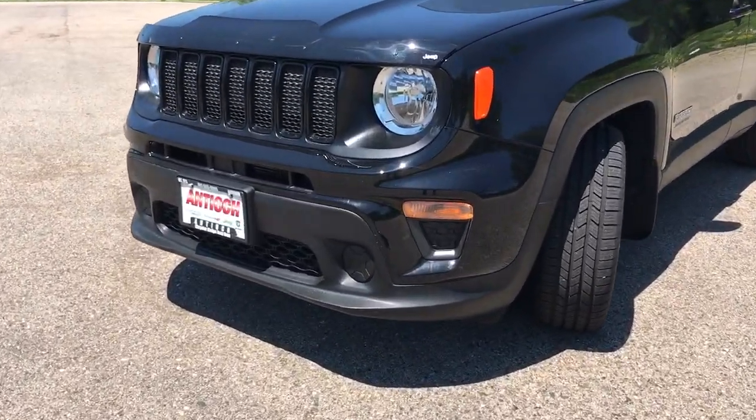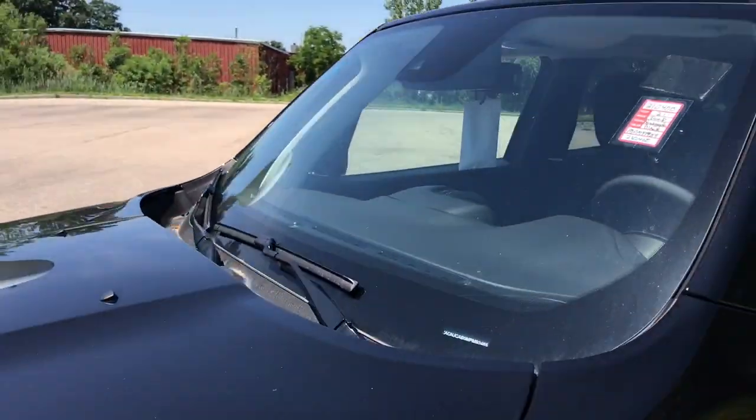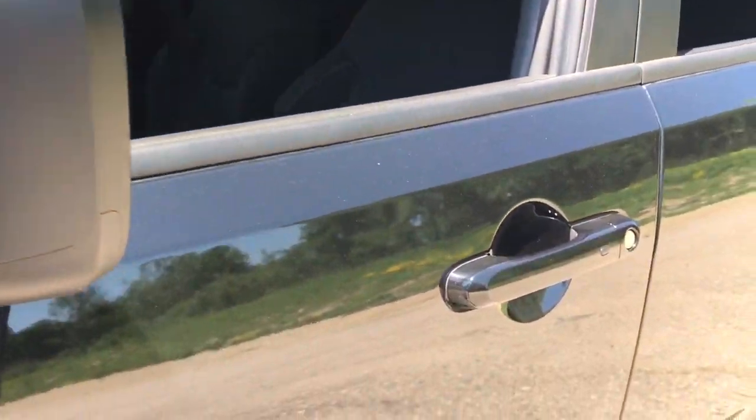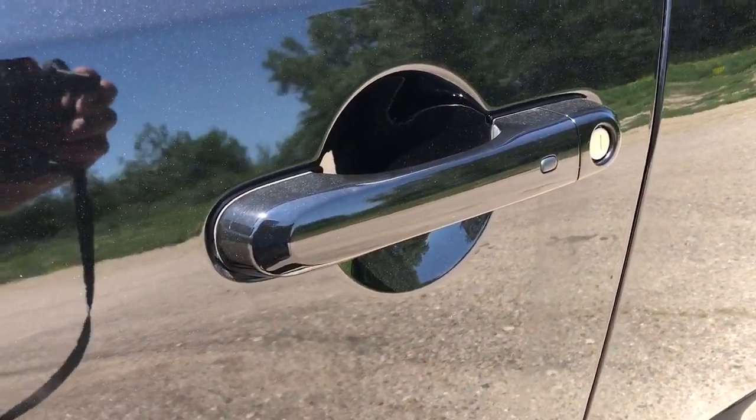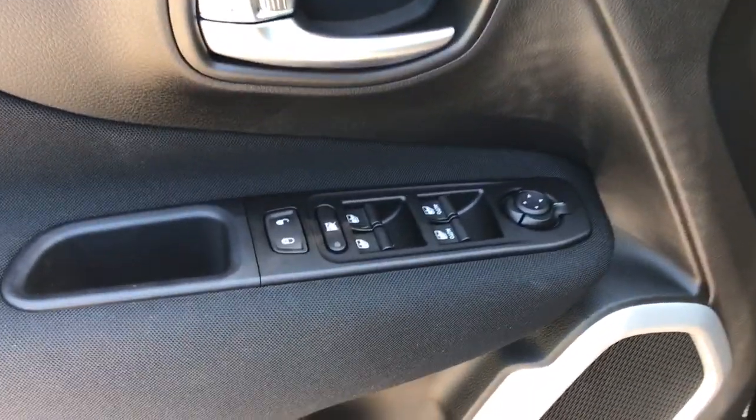The following are some of this vehicle's highlighted options: keyless entry, backup camera, satellite radio, heated mirrors, lane keeping assist, aluminum wheels, blind spot monitor, multi-zone AC, steering wheel audio controls, Bluetooth connection.